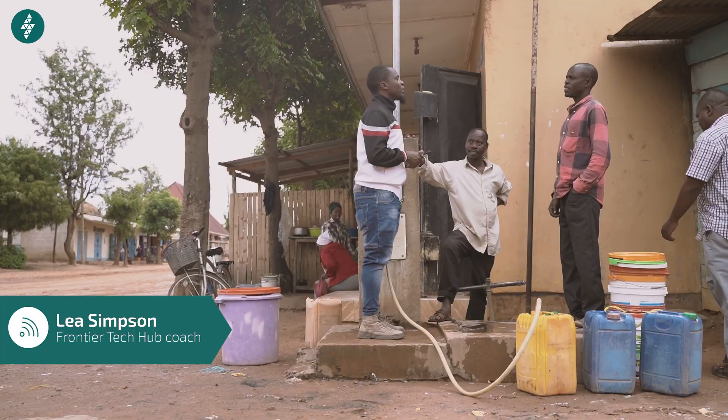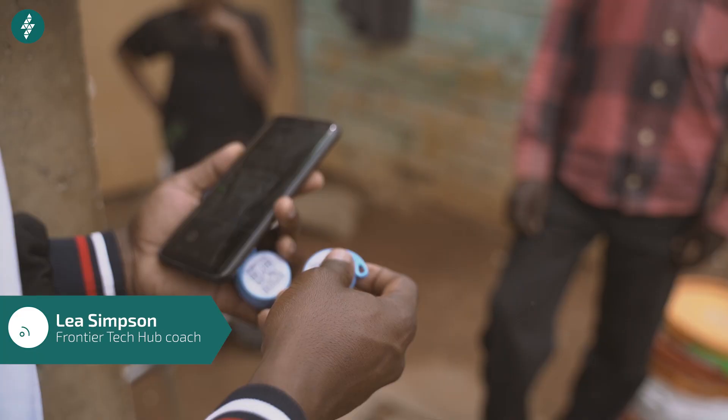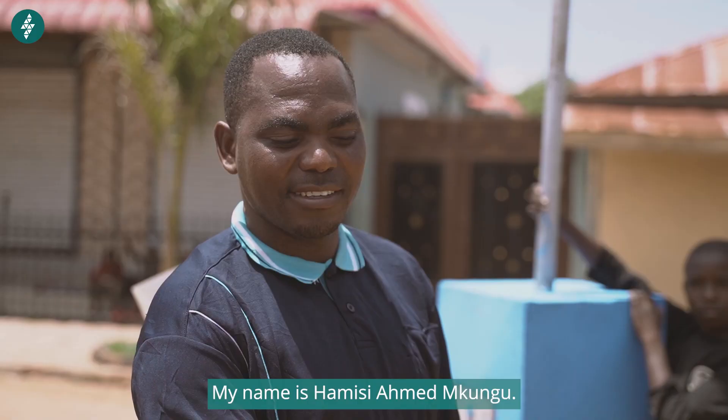There was a lot of concern across a few of our pilots about the loss of jobs to technology. I think the way the e-water team worked through it was really elegant, because what they did was make the people who used to manage the taps part of the solution.